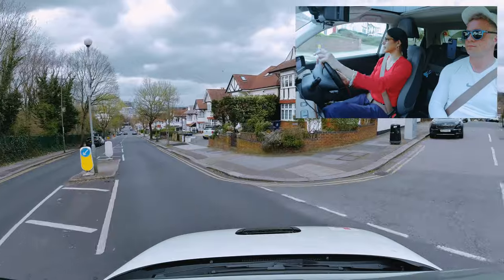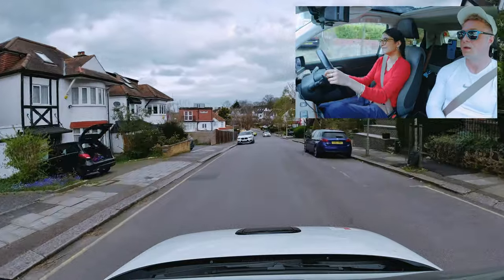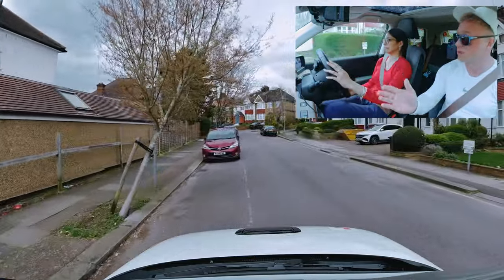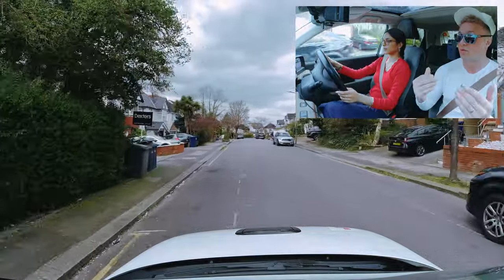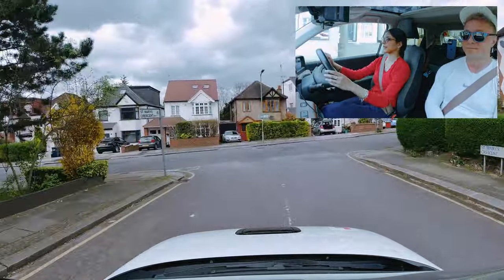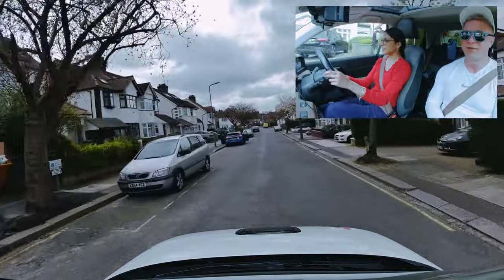Something I haven't really had to do is crossroads without a filter arrow, so I don't 100% know what I'm doing at crossroads. The best tip is to look for oncoming traffic — that's the most common fault, people just turn into oncoming traffic. A green arrow is a filter light and that will stop the oncoming traffic. If we don't have that, we really need to check the oncoming traffic. I've been quite lucky — the area I live in doesn't have too many of those, more filter lights.